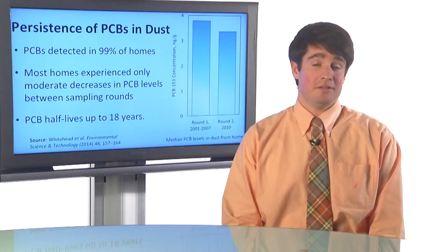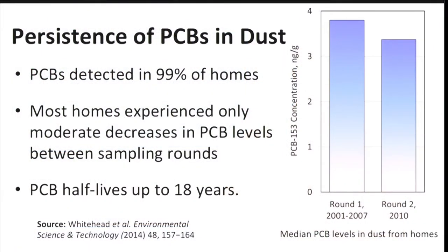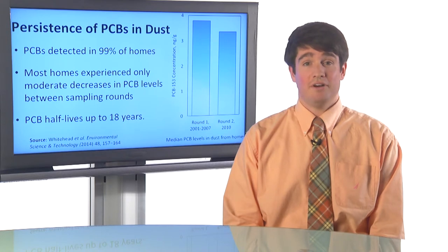We found that even after 30 years of regulation, PCBs were still detected in 99% of the study homes. We compared the levels from two different dust sampling rounds separated by anywhere from three to eight years. We expected that since there were no new sources of PCBs entering these homes, the concentrations of PCBs would decrease over time. We did see that, but the decrease in PCB levels was relatively modest — something on the order of 25%.